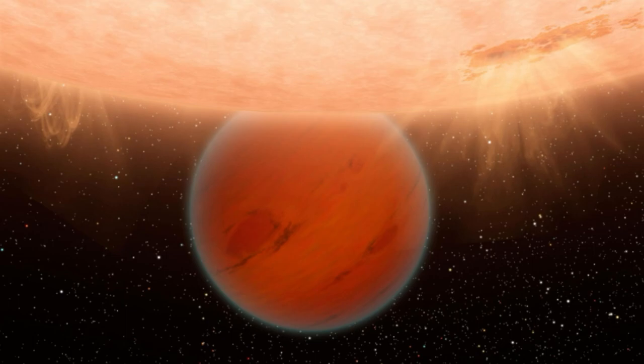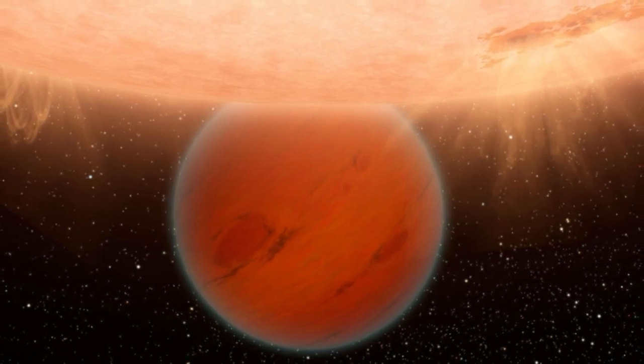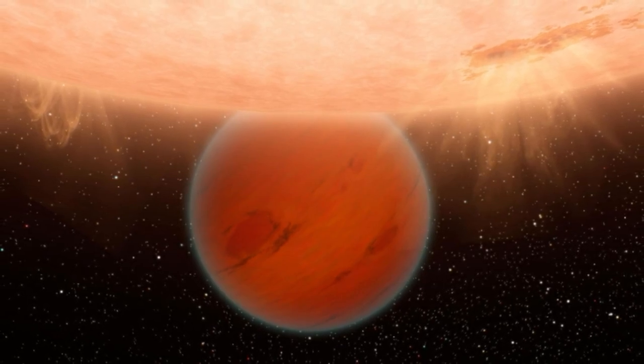The extrasolar planet, or exoplanet, designated HD 207496b, located around 77 light-years from Earth, revealed its characteristics to astronomers as it crossed the face of its parent star. The discovery could help scientists better understand how planetary systems evolve and why there is an absence of Neptune-sized worlds close to their parent stars in the Milky Way.